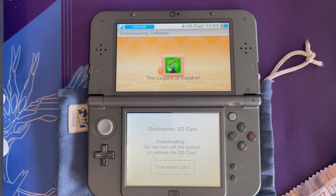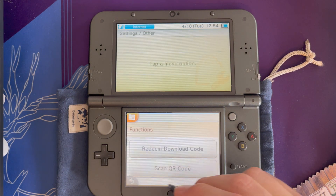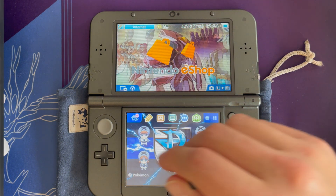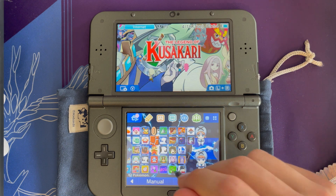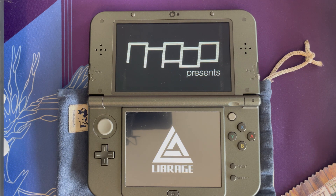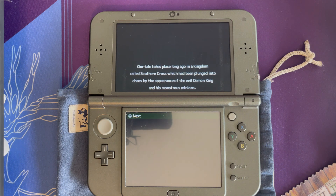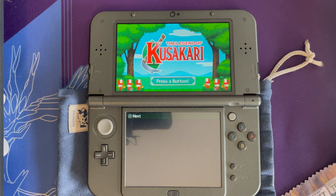I'll download it now and speed this up so you don't have to watch the whole thing. Once it's downloaded, go back to your home screen to verify — close the eShop and you'll see a present icon. Opening it gives us Legend of Kusakari. I'll open the game just to make sure it's working and the tutorial told you the right way to do this. It looks like my save data was not kept because I deleted it, but the game does boot. And there she is! That's the 3DS procedure for re-downloading software.